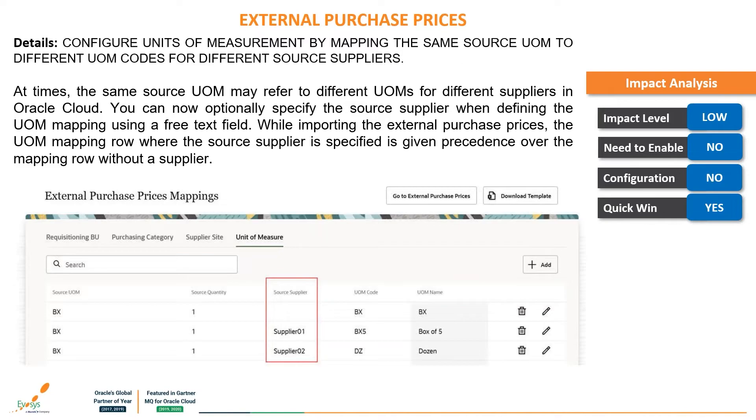The next feature is: configure units of measurement by mapping the same source unit of measurement to different UOM codes from source suppliers. At times, the same source unit of measurement may refer to different units of measurement for different suppliers in Oracle Cloud. Now you can optionally specify the source supplier when defining the unit of measurement mapping using a free text field. While importing external purchase prices, the UOM mapping row where the source supplier is specified is given precedence over the mapping row without a supplier. The impact level is quite low, no enabling or configuration is required.